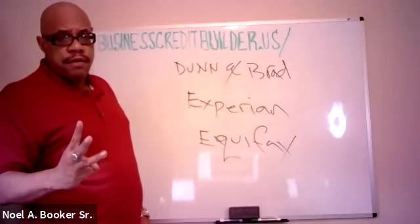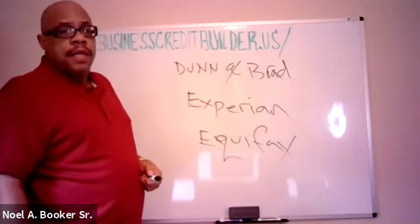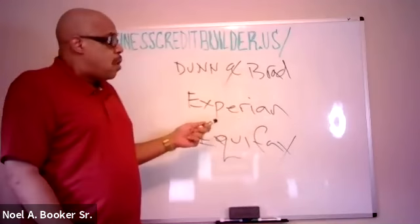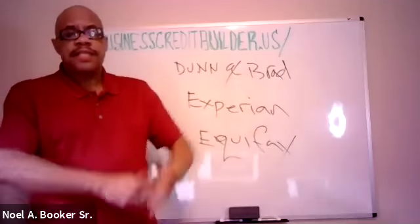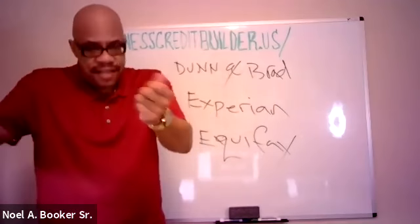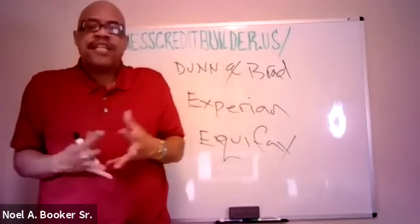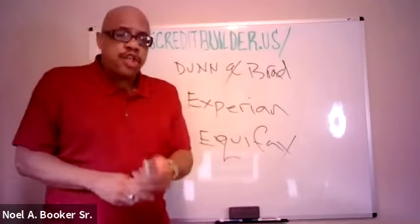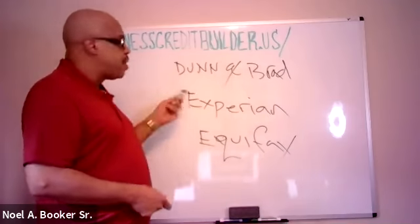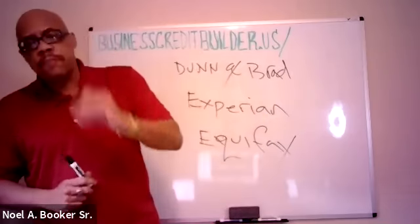Dun & Bradstreet, Experian, and Equifax are the three main business credit reporting agencies. Dun & Bradstreet is by far the biggest — these companies are all in business to gather information and then they sell it. They charge you about $100 per month each to have access to your business credit reports.